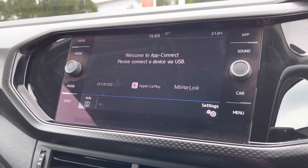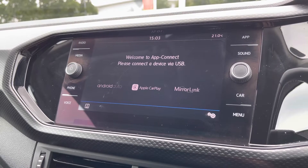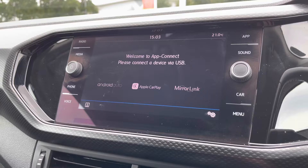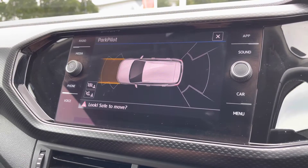You've got the fantastic App Connect system also on board, giving you Android Auto and Apple CarPlay. This allows you to mirror apps from your smartphone directly onto the screen, such as Google Maps, Waze, Spotify, and many more — effectively giving the car satellite navigation through the use of your phone.